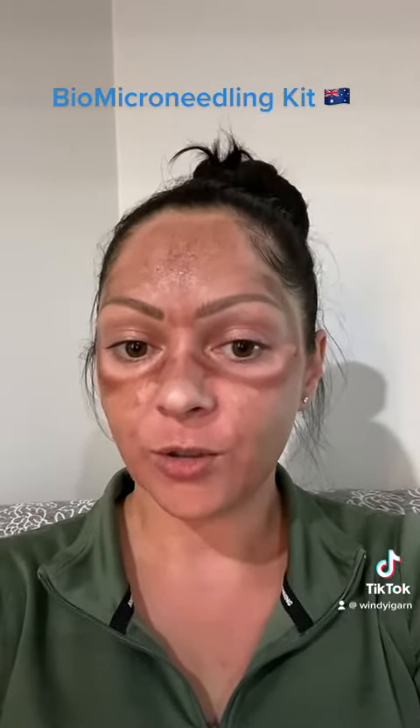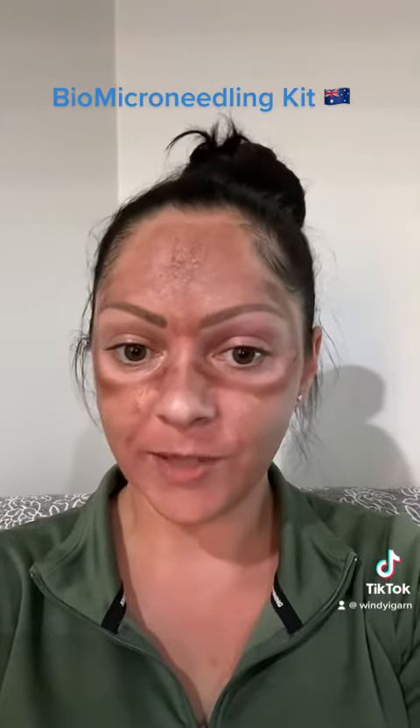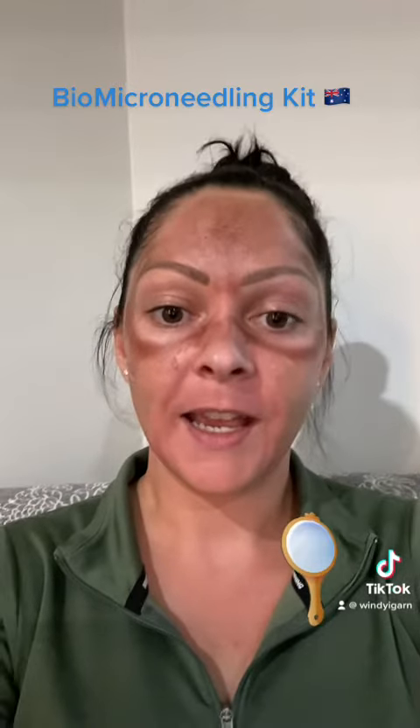We are the only place in Australia that actually makes our bio micro needling kit in Australia. Basically what it is, is sponge extract — so we're talking about sponge spicules which, under a microscope, look like tiny little needles, hence 'bio micro needling.' There are no actual needles involved. It is a 100% natural face mask.